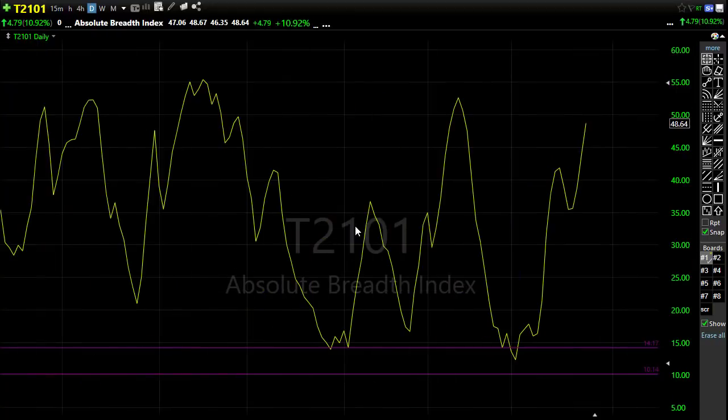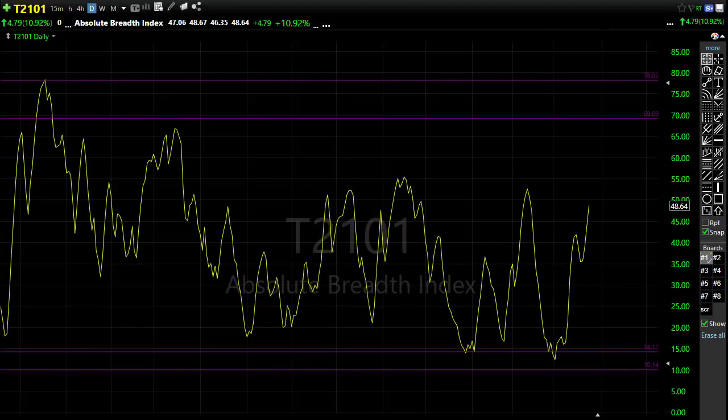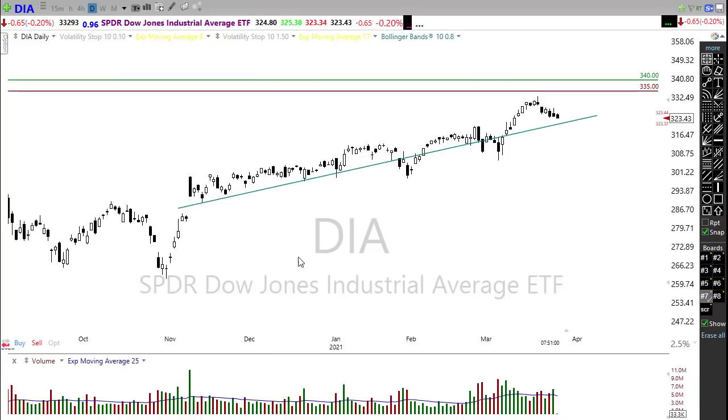T21-01 is unfortunately continuing to rally a little bit as we catch these sell-offs, pushing back up toward this downtrend. We're going to want to watch this area pretty closely — if we start to see some issues here we could easily start to see market breadth pulling back.